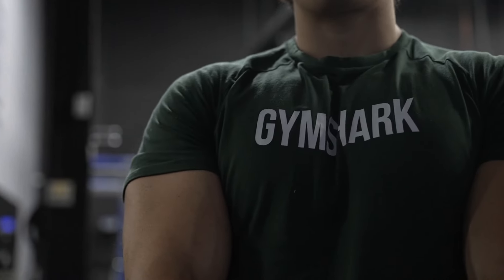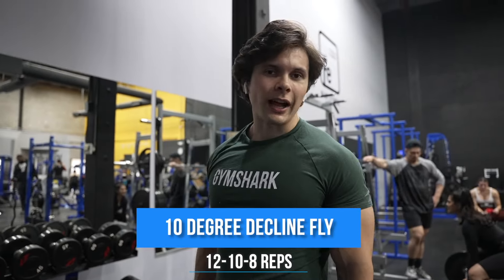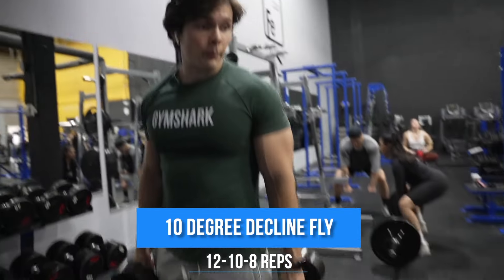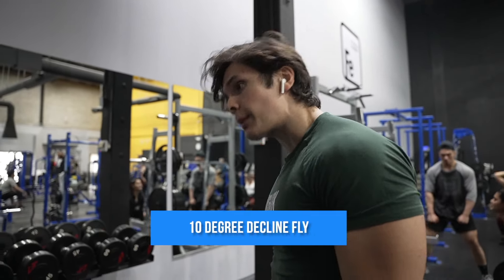The next thing we are doing is a 10-degree decline fly. I didn't really know I had to have my master's in geometry for this workout. He likes to hit everything from every angle possible — I respect it. 12 reps, 10 reps, 8 reps, getting heavier each set.